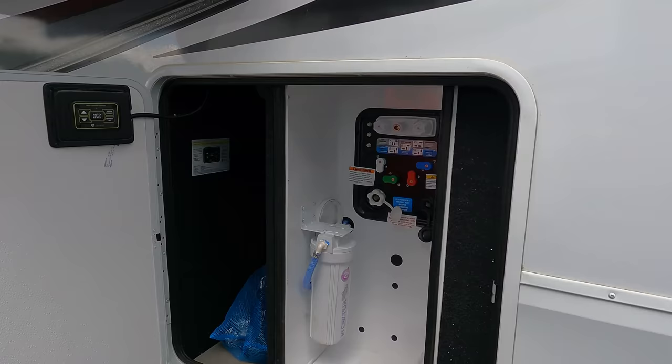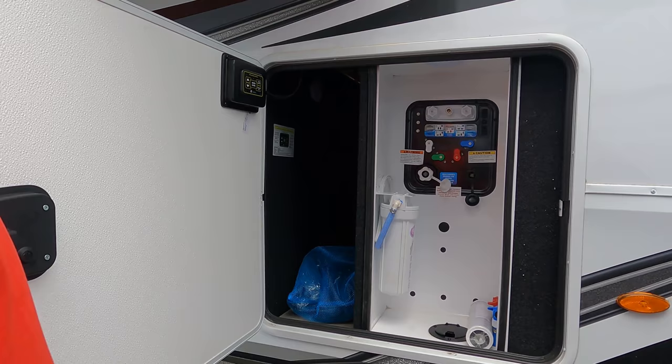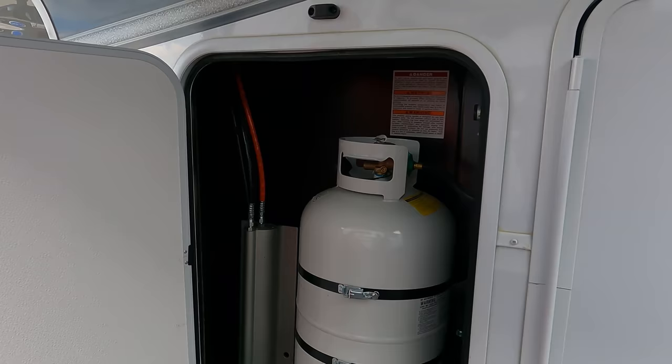Here is your wet bay - beautiful. City water connection, black tank flush, potable water fill, satellite connection and everything. And wrapping it all up right here are your propane tanks. The outside of the Solitude looks great, but the inside looks even better. Let's go take a look.